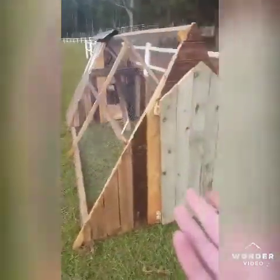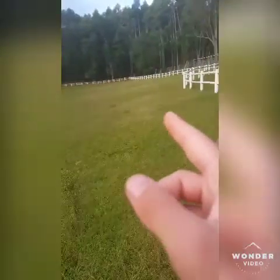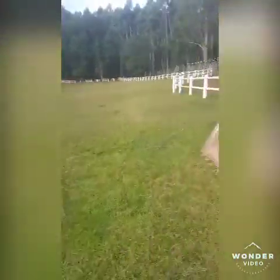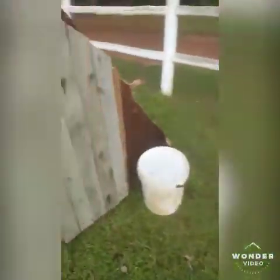Here's the chicken tractor that I have for them. It's in our paddock. The idea is that I move it onto a fresh piece of grass every day, and they poo on the grass, which makes it grow up much quicker because they fertilize it.